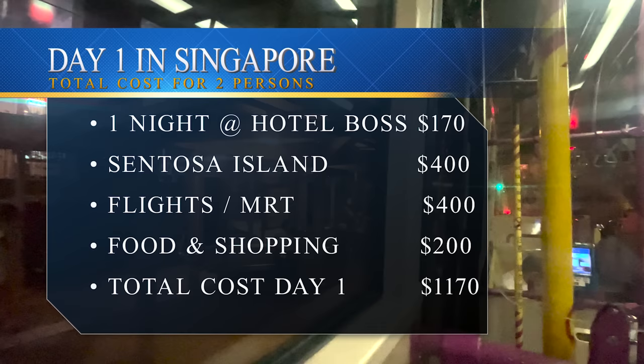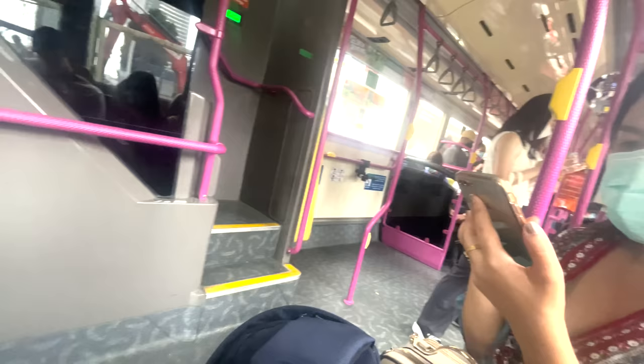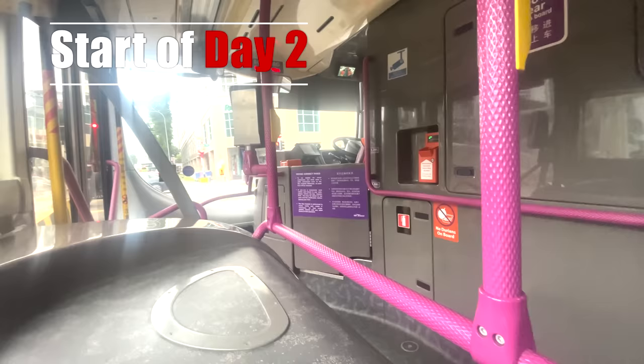I'll now give you our total costs for the day — what we spent on day one, bearing in mind this was for two people. I'll carry this on throughout the video so you'll get an idea of how much we spent, and the total costs for day two, day three, and for the entire trip.